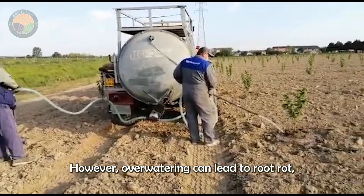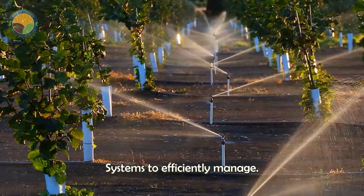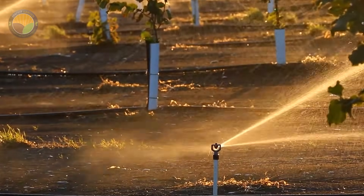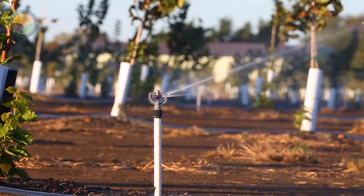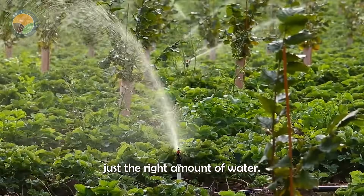However, over-watering can lead to root rot. So many modern farms use drip irrigation systems to efficiently manage water distribution, ensuring that each tree receives just the right amount of water.